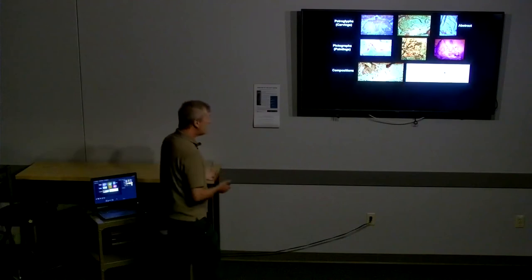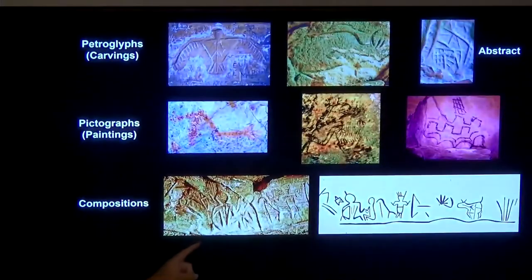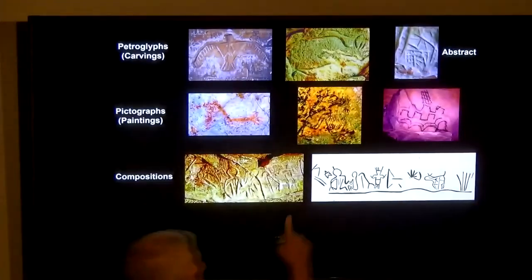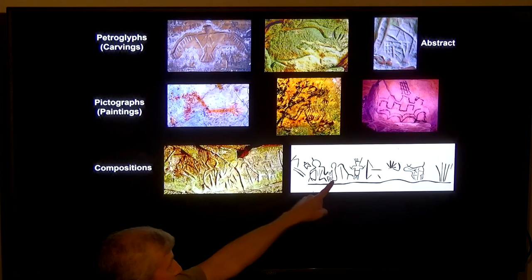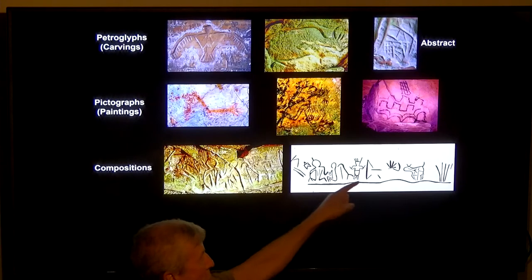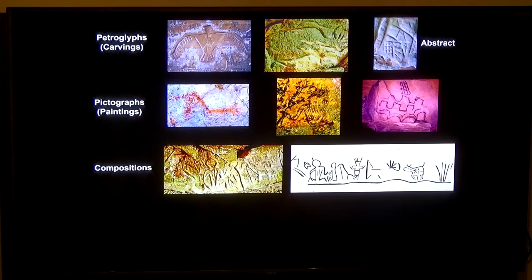Most pictographs are also abstract designs — we don't know what they mean. Sometimes we get a wall that tells a story; we call these compositions. At a rock shelter in Richland County called Indian Cave, there's a line of petroglyphs depicting a human sitting down talking to another person, with a dog-like animal behind him, and a human with a bow heading toward a deer-like animal. It's almost as if this person is telling a story about a successful deer hunt. These narrative compositions are pretty rare.